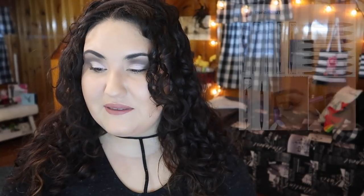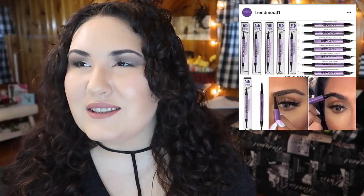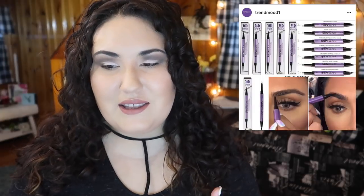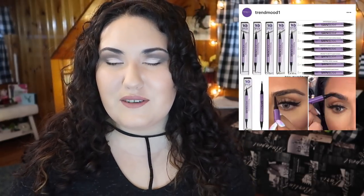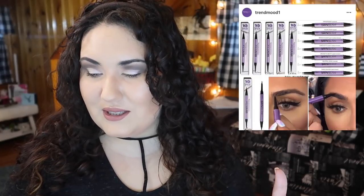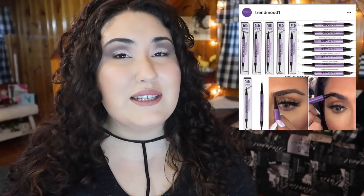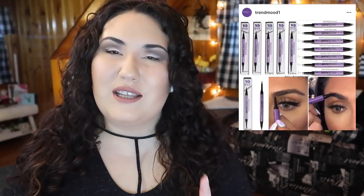I've seen a lot of people talking about the new Urban Decay brow products. I used to like brow pencils but I've tried a few brow pens and I really think pomades and pencils work best for my brows. This looks like a really nice double-ended product — one side is a pencil, the other is a pen — but it's not something I'm going to pick up since I know what works best for my brows.